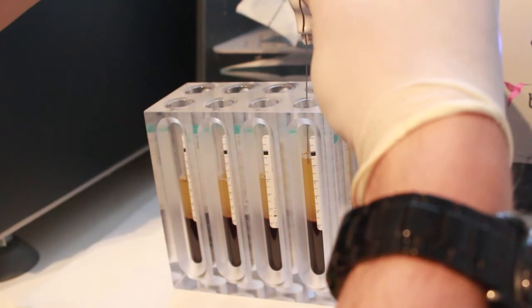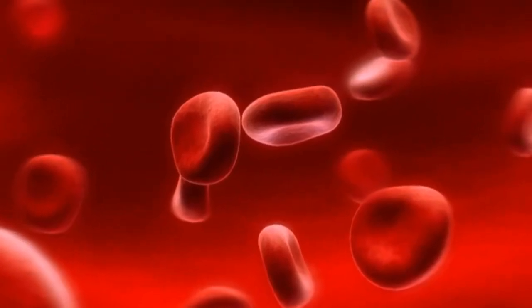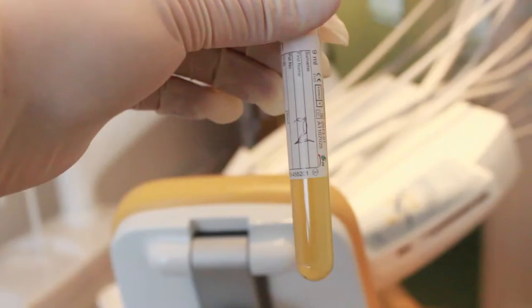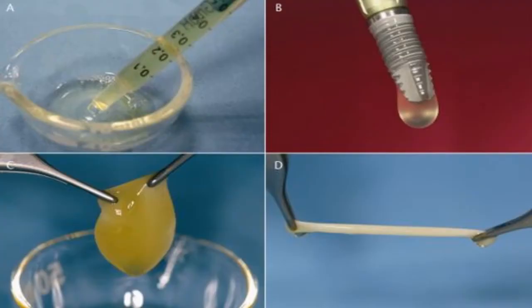Dr. Initua is a pioneer of the plasma-rich growth factors technology. The PRGF technique is a way of obtaining autologous platelet-enriched plasma from the patient's own blood, which after activation with calcium chloride, allows the release of a pool of biologically active proteins that influence and promote a range of biological processes.